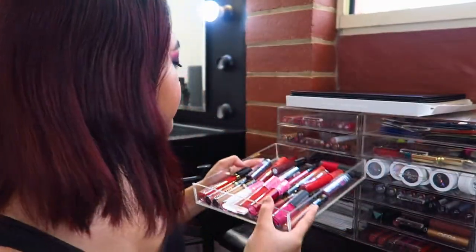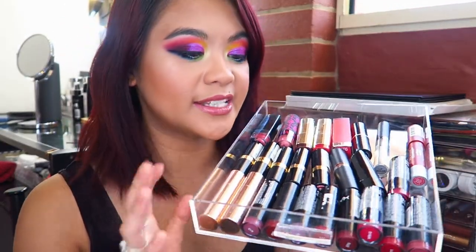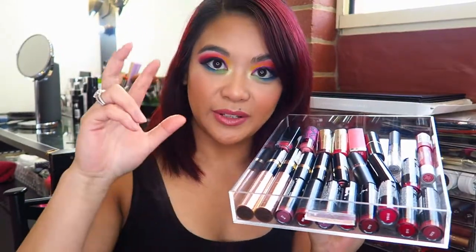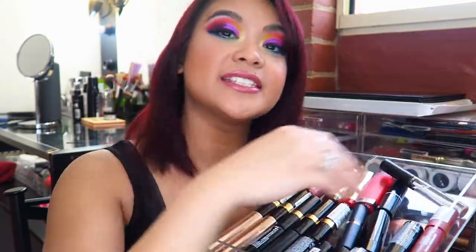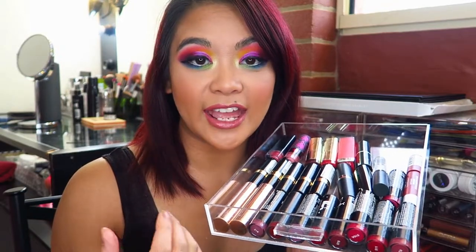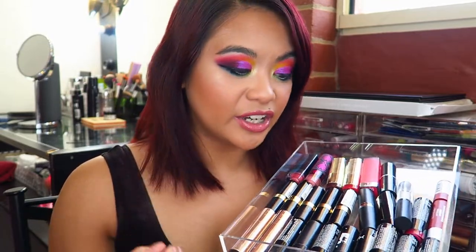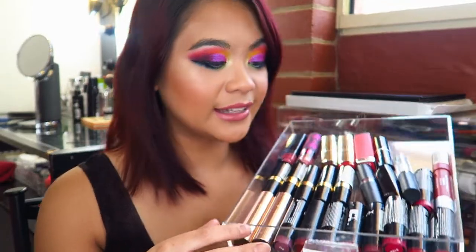Last but not least, this is the tray of my bullet style lipsticks. I used to have three trays of these and then I decided I needed to declutter and minimalize my life. I tried to get rid of things I wasn't reaching for at all. I still do reach for these because I might not have a shade in a liquid lipstick, or I'm wanting something that's a little bit more nourishing and hydrating and don't need it to wear for a very long time.